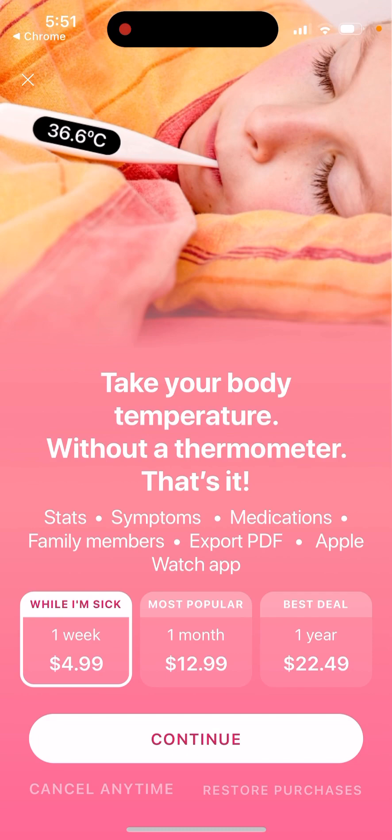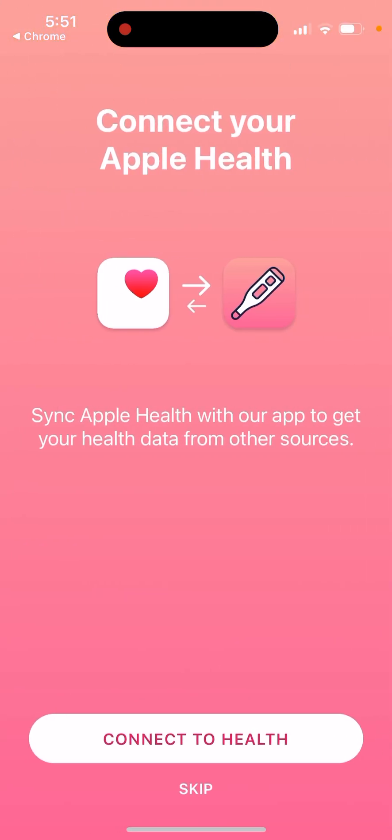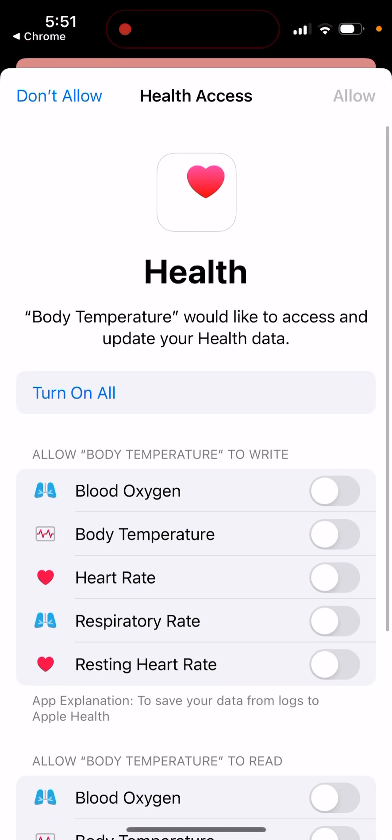So right now, without a thermometer, you can just take your body temperature. You can see that the price is here — one week, $5; one month, $13, which is the most popular; and the best deal is $25 during the year.